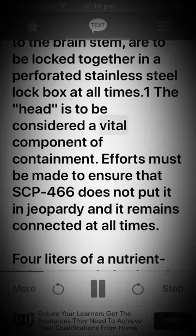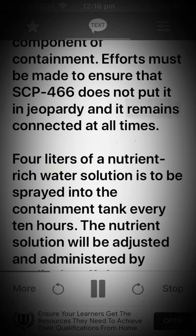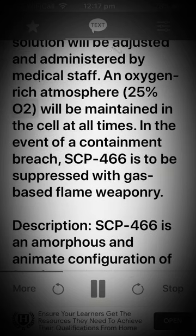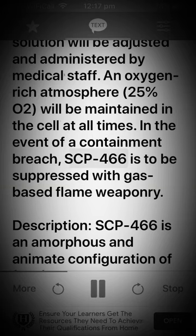The head is to be considered a vital component of containment. Efforts must be made to ensure that SCP-466 does not put it in jeopardy and it remains connected at all times. 4 liters of a nutrient-rich water solution is to be sprayed into the containment tank every 10 hours. The nutrient solution will be adjusted and administered by medical staff. An oxygen-rich atmosphere of 25% O2 will be maintained in the cell at all times. In the event of a containment breach, SCP-466 is to be suppressed with gas-based flame weaponry.